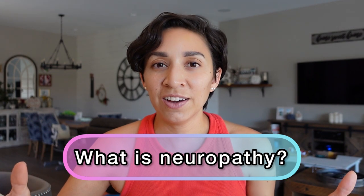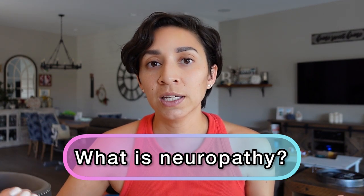In today's video, we're talking about neuropathy. We have a lot of chemo experience and here is what I have learned. Neuropathy is the feeling of numbness or tingling or pain, kind of like that pins and needles feeling, usually in your hands and feet. That's called peripheral neuropathy and that's the most common that can happen with chemo.